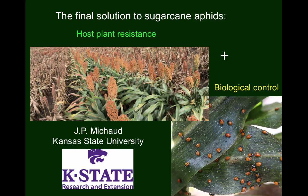My name is JP Michaud and I'm a professor of entomology at Kansas State University. The purpose of this presentation is to explain how the combination of host plant resistance and biological control should eventually maintain sugarcane aphid populations below economic levels.